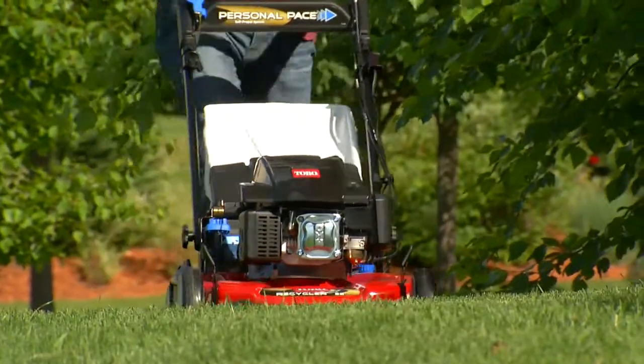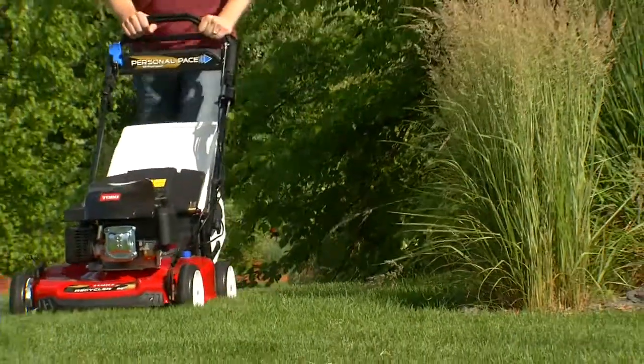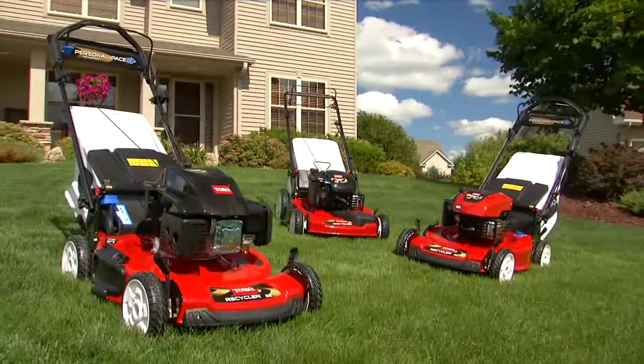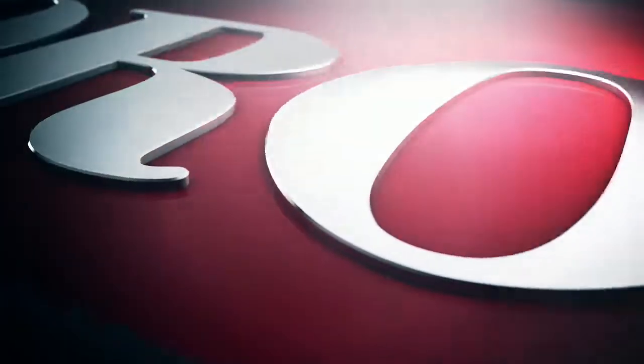Recyclers are driven by your choice of engines that provide outstanding performance and reliability. Toro engineering and industry-leading warranties add up to a mower you can count on. The Recyclers from Toro.